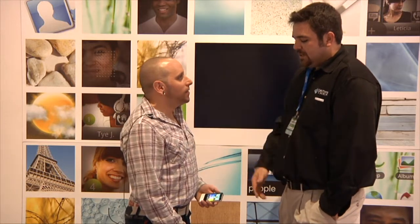Hey guys, it's Tom again here with Eric Lin. How's it going? He's got some more devices here. We'll get right into it.